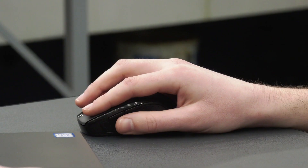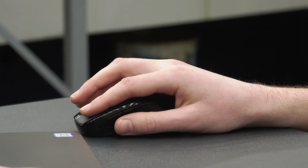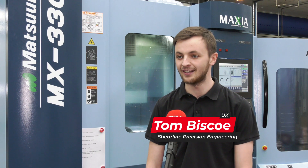Tom, yourself and your colleague Harry did the HyperMill training — how was it? It was good considering the circumstances. We had two three-day sessions so far and we've still got another one to go. We feel like we got on quite well with it; everything went quite smoothly, to be honest.